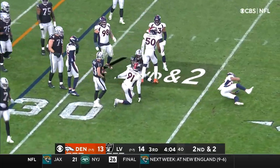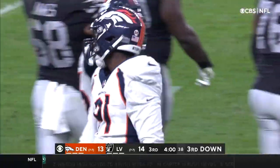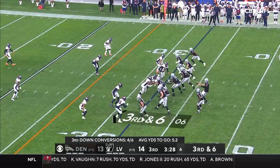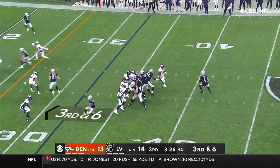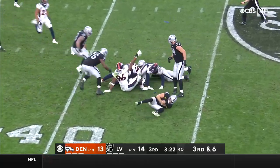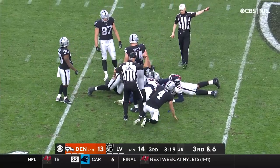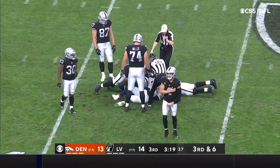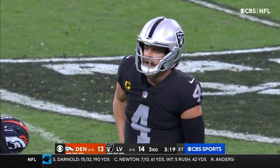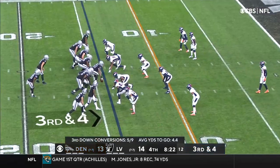Jacobs nowhere to go this time. Walking it off on the near side — number 91, Steven Weatherly. Carr gonna throw, under pressure, lost the ball on the floor — who's got it? The Broncos. And again, turnovers rearing their ugly head for this Raiders squad.